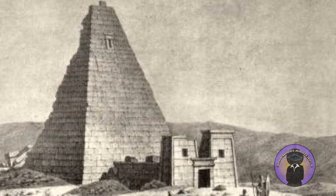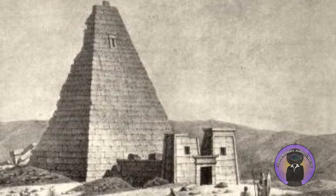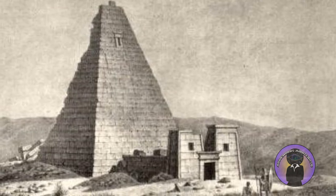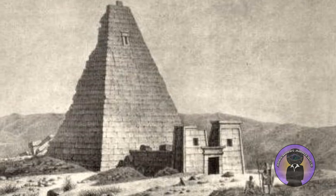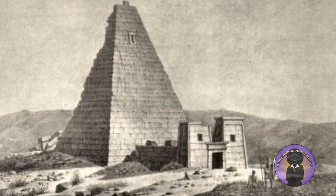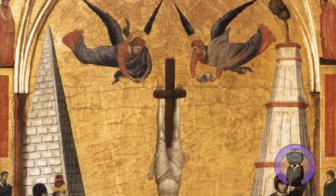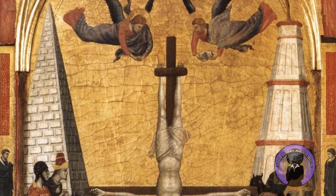In a letter written to Pope Leo X in 1519 by the Italian painter and architect Raphael, he describes how he could still see the remains of the monument decades later. In 1948, during works for the construction of the first block of the north side of Via della Conciliazione, the foundations of the Meta-Romuli were discovered in today's Borgo District of Rome.